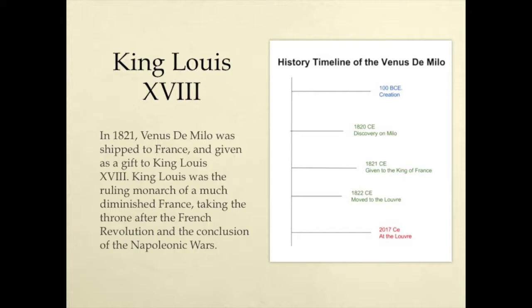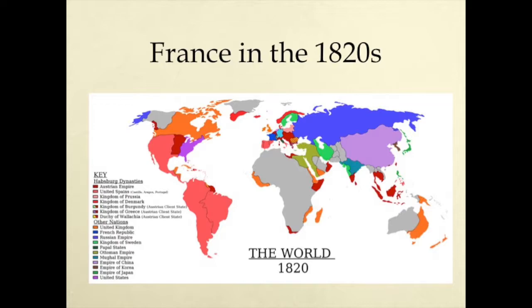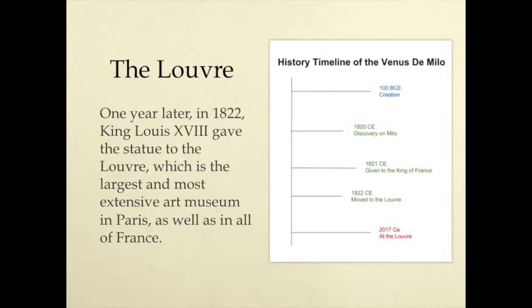King Louis XVIII. In 1821, Venus de Milo was shipped to France and given as a gift to King Louis XVIII. King Louis was the ruling monarch of a much diminished France, taking the throne after the French Revolution and the conclusion of the Napoleonic Wars. As can be seen in this map, by 1820, France was no longer a large, powerful empire, as it had been under the rule of Napoleon.